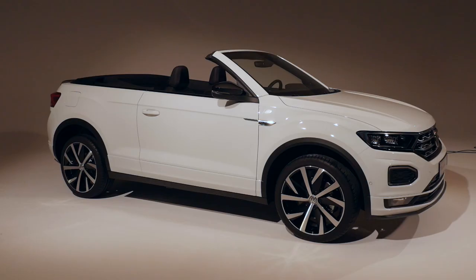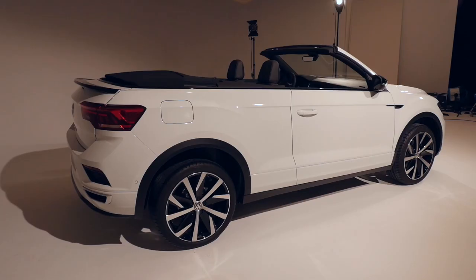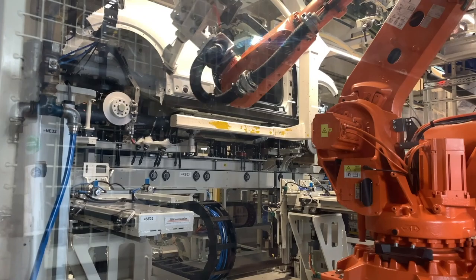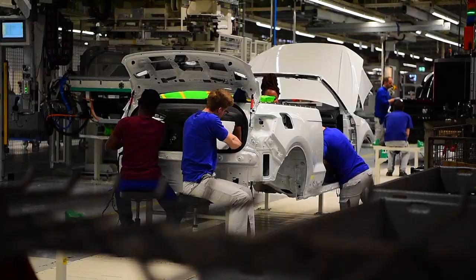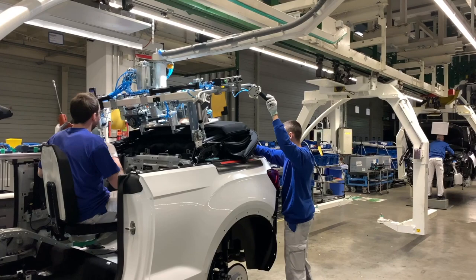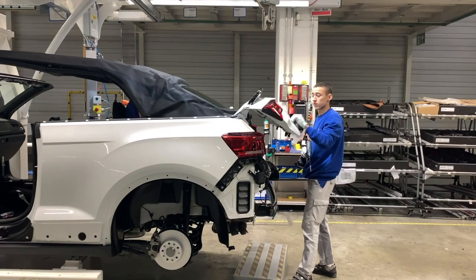This is the latest development in the history of Volkswagen convertibles — the VW T-Roc Cabriolet, an SUV convertible that is built here in Osnabrück in the north of Germany. The plant, formerly run by Karmann and later bought by VW, has been one of the most important factories for convertibles worldwide for almost 75 years. It has built almost all Volkswagen convertibles.